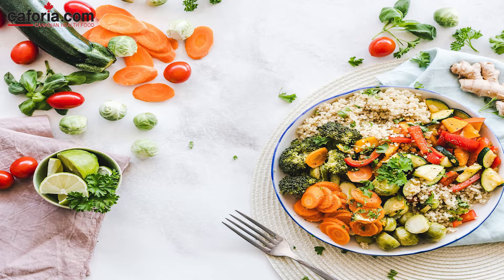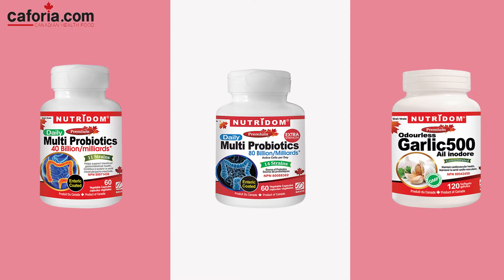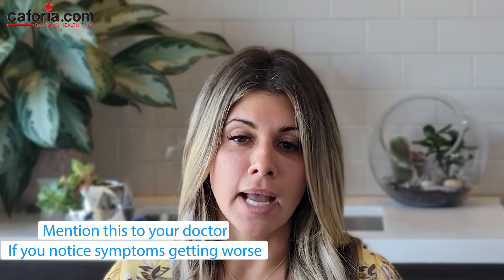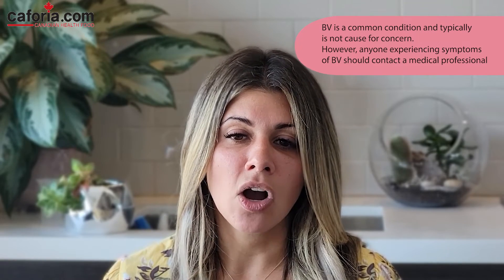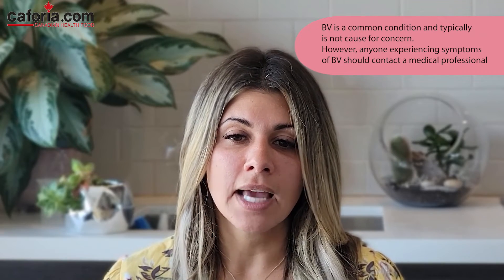You also want to boost your immunity by eating a healthy diet and taking probiotics — those probiotic supplements and garlic supplements. Supplement with a good quality probiotic; we'll include a link to Neutrodome probiotics in the video description below. Use caution when trying any home remedy, and if symptoms get worse, speak to your family physician and naturopath. It's important to note that BV is a common condition and typically not cause for concern, but anyone experiencing symptoms of BV should contact a medical professional as the first course of action.